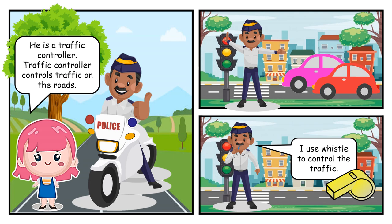He is a traffic controller. Traffic controller controls traffic on the roads. I use a whistle to control the traffic.